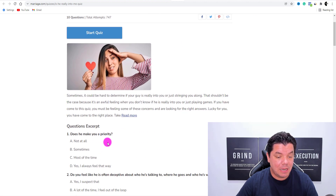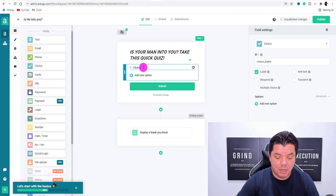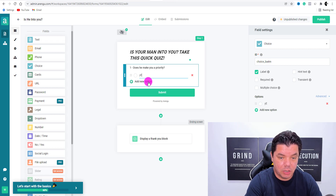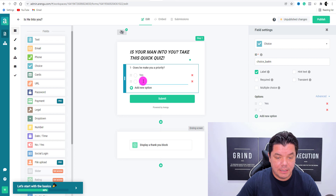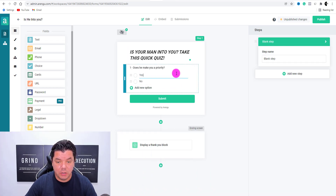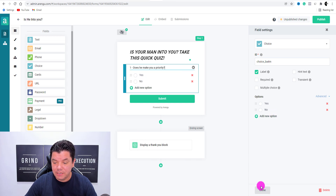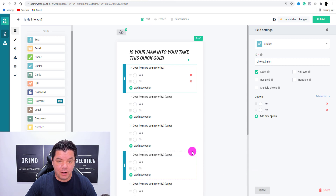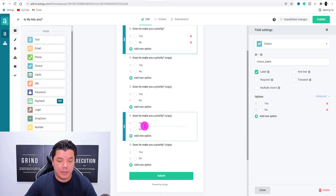Quite simply, come over here and copy a question like 'Does he make you a priority?' Come back over here, delete the placeholder, and paste it in. Then over here you'll see add new — type in yes, and then add new and type in no. In order to create a second question, use the clone section — just click onto clone and keep cloning. Let's do five of these: one, two, three, four, five.